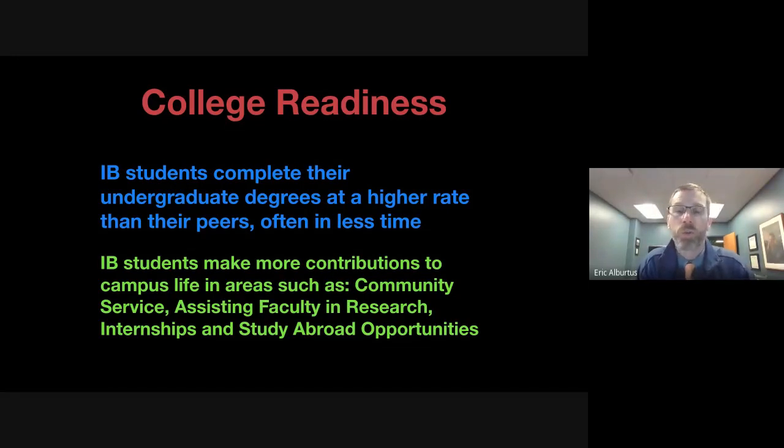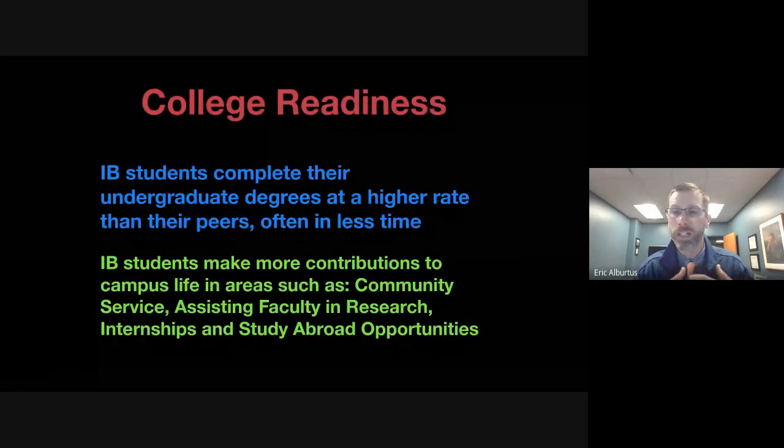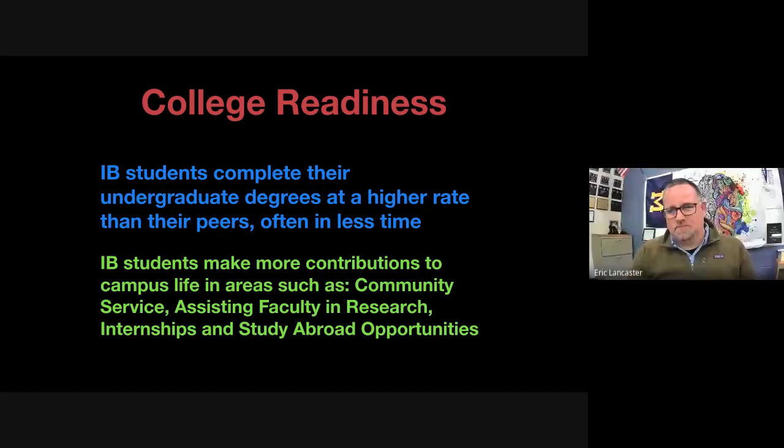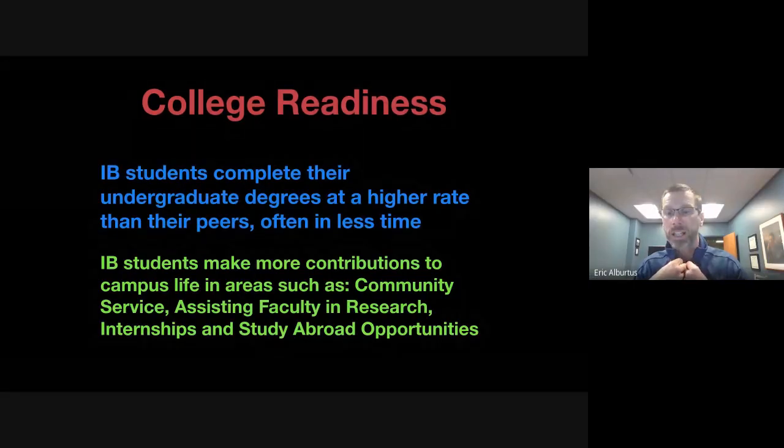As a dad whose oldest son and daughter both did the IB diploma — yes, there were times they gnashed their teeth working through really hard things. But the question is not whether students do hard things; it's when. If we can help them tackle college-level rigor during junior and senior year while they're still home with support from parents, that's far better than confronting those challenges alone as college freshmen without that support system.